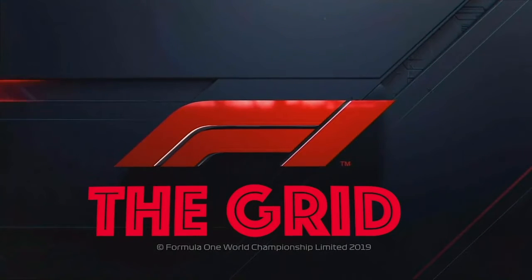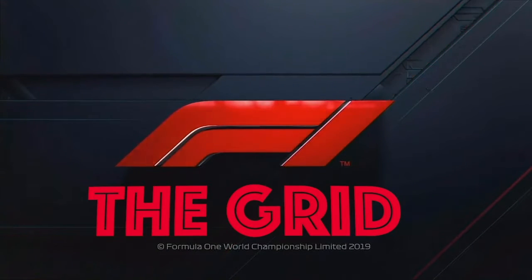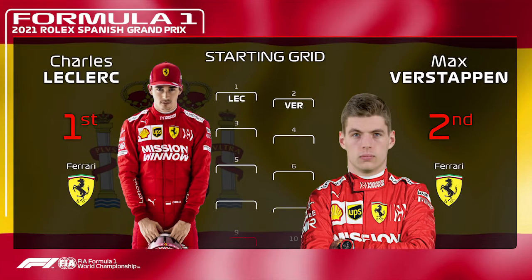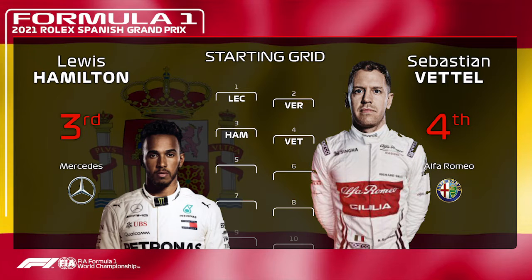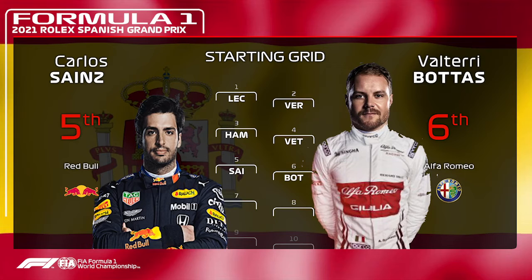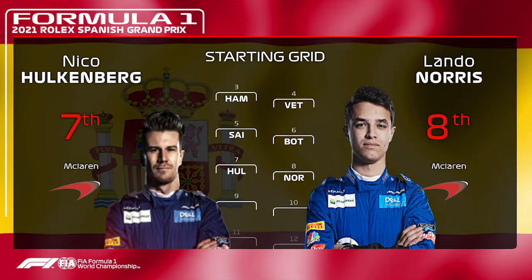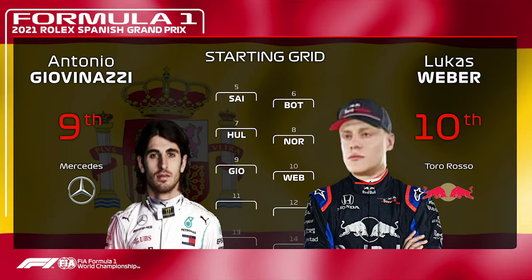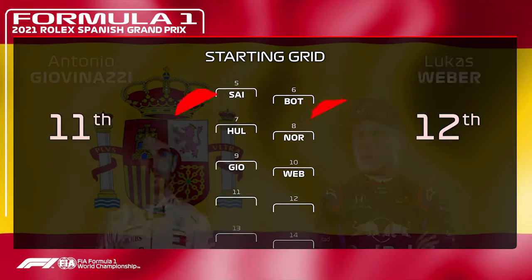Here is the grid — Ferrari conquering Spain just like they did in preseason testing. Leclerc ahead of Max Verstappen, then Lewis Hamilton alongside Sebastian Vettel on the second row. Third row is Carlos Sainz and Valtteri Bottas. Row 7 is all McLaren — Nico Hülkenberg getting the better of Lando Norris.